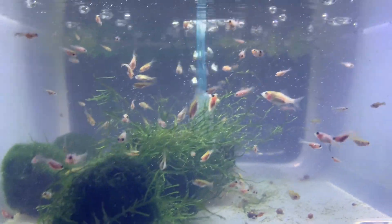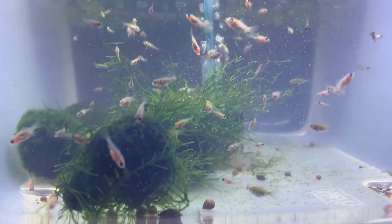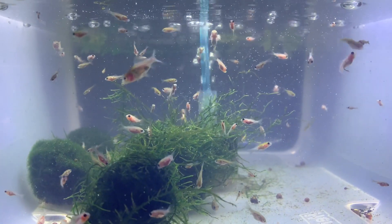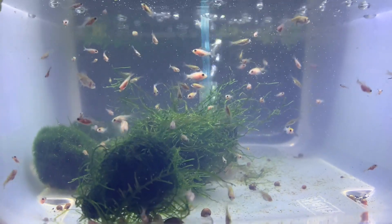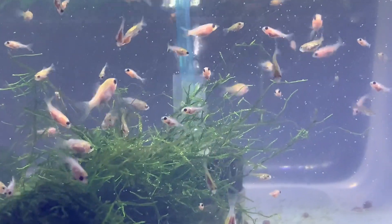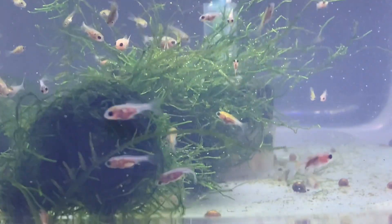This is January 6th, 2021. Here they are again having a fine meal of brine shrimp. They are professional eaters.